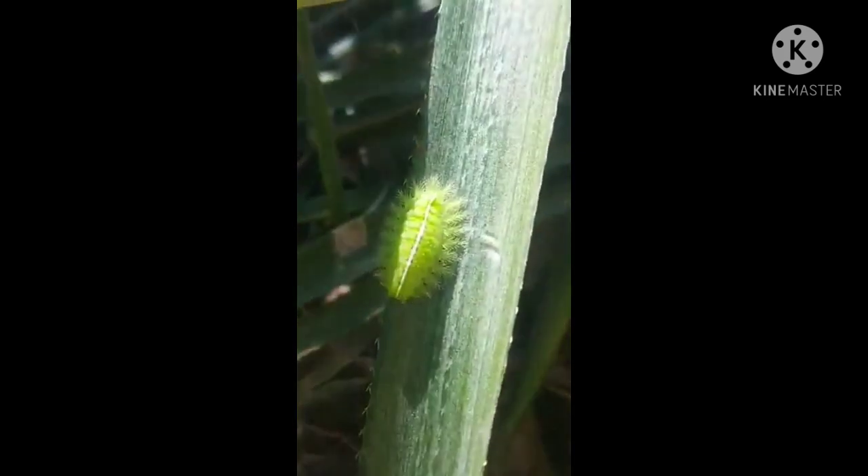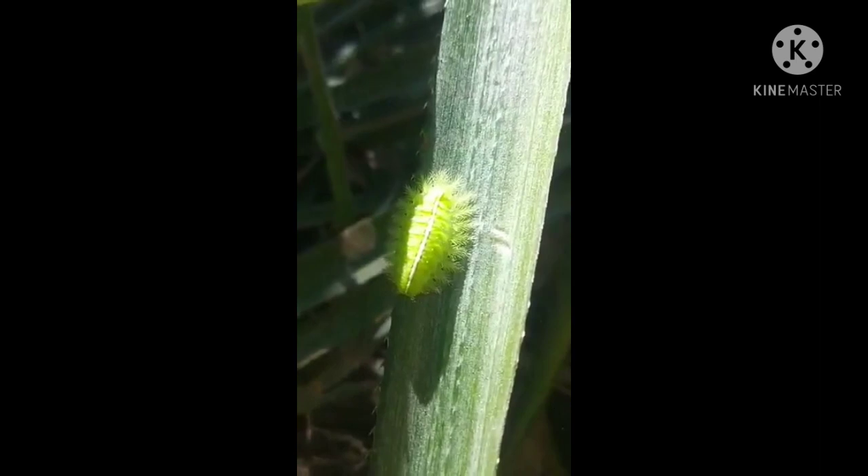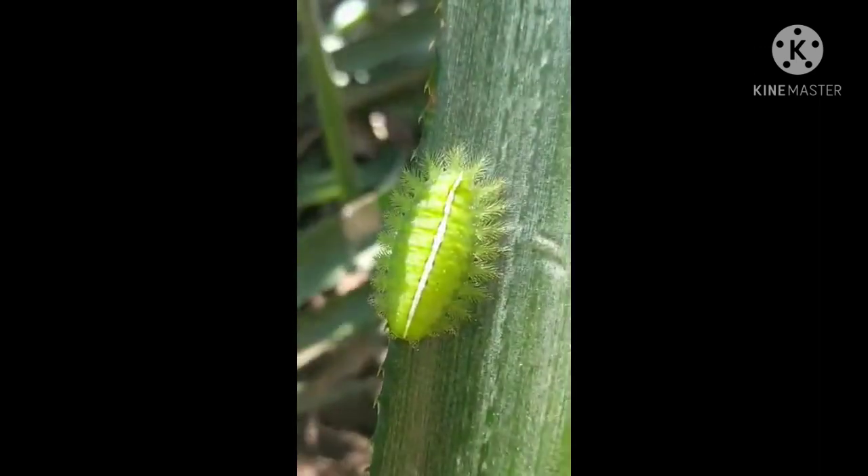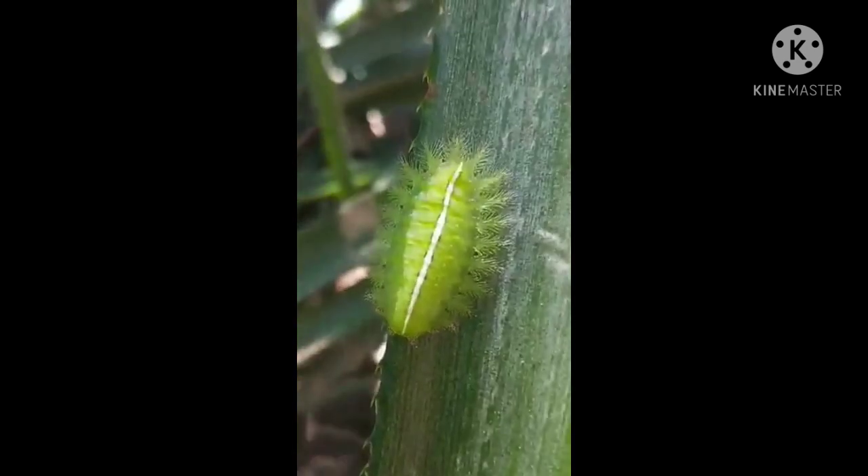These caterpillars are active and feeding during the summer and fall, even as trees start to turn their fall colors. This caterpillar was found in the province of Cagayan, Aurora, during the summertime.